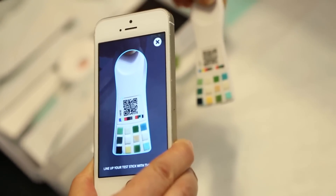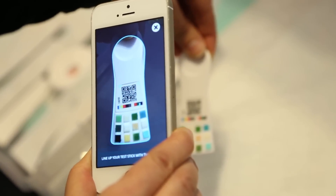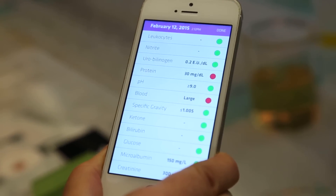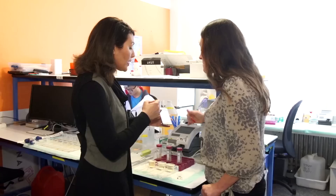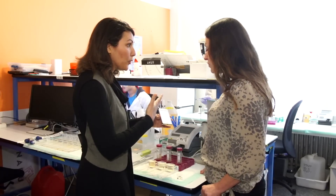The third thing: it goes granular. It's actually giving you a number. As you can see here, the app is scanning. And here you go — it showed protein and blood, as expected from that urine sample. When it's red, there's something that is not normal. When it's green, it's all normal.